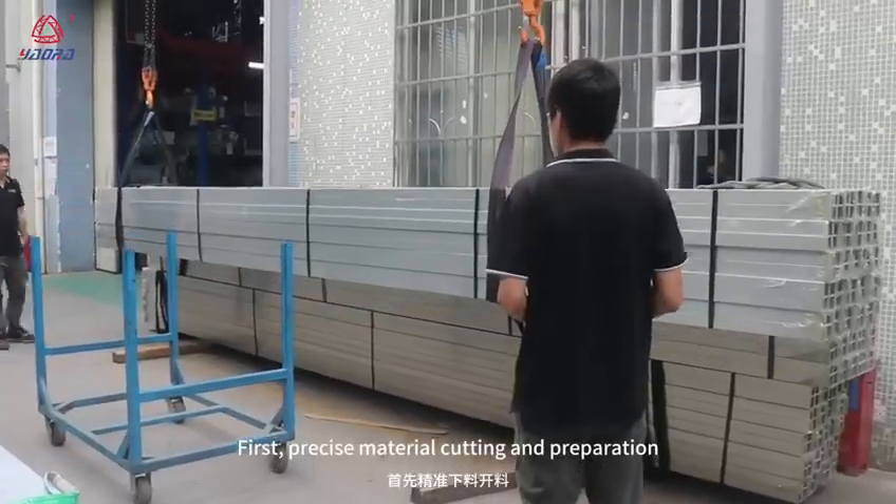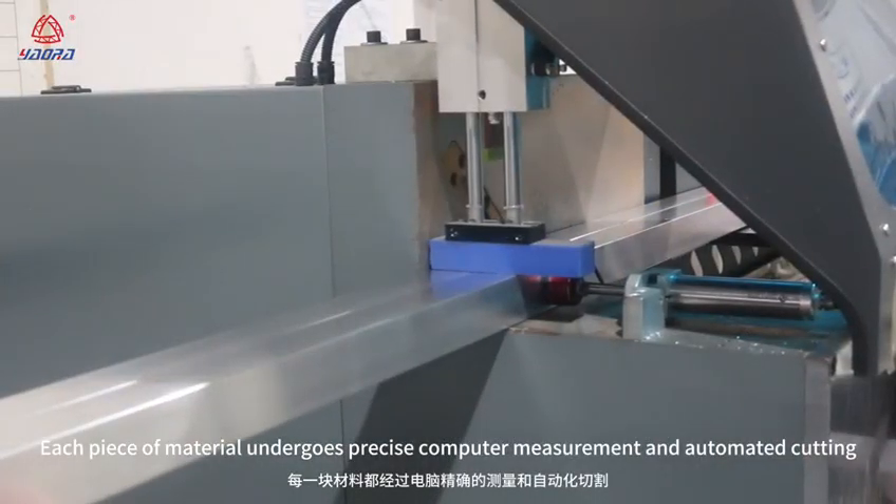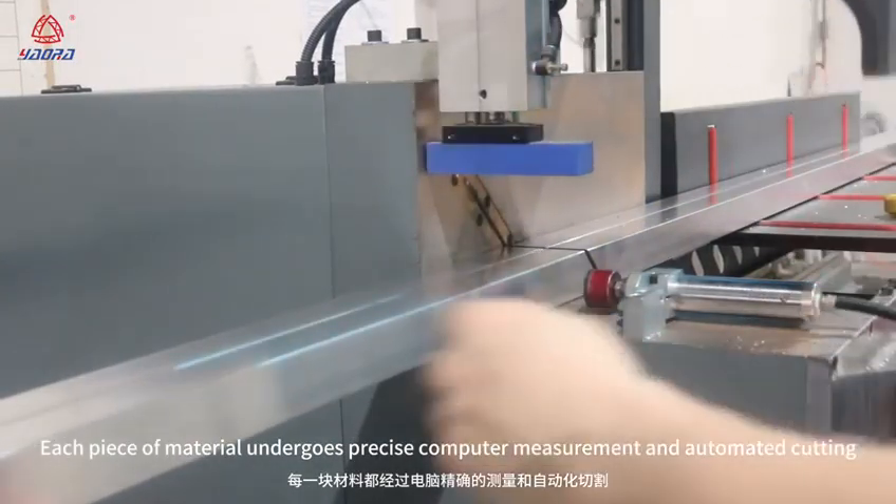First, precise material cutting and preparation. Each piece of material undergoes precise computer measurement and automated cutting.